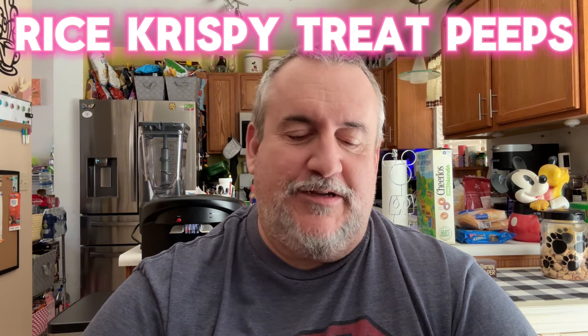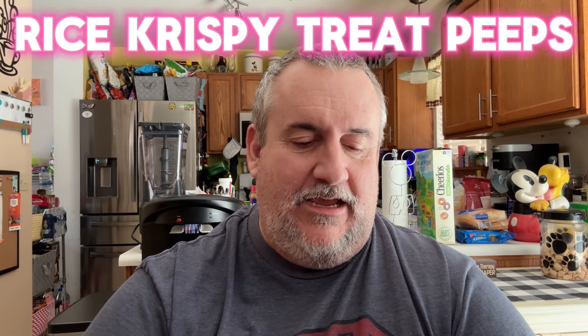I remember Rice Krispie Treats back in the day. Everybody made them a little different. My grandma used to make them with peanut butter and coconut, and my mom just made them straight up the way they make them on the box with the marshmallows and everything else.